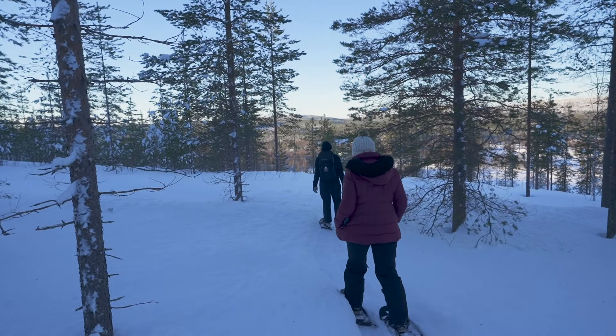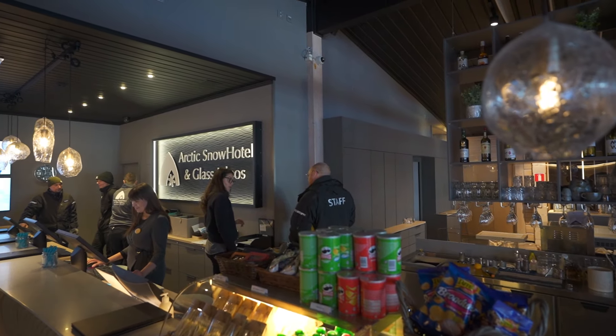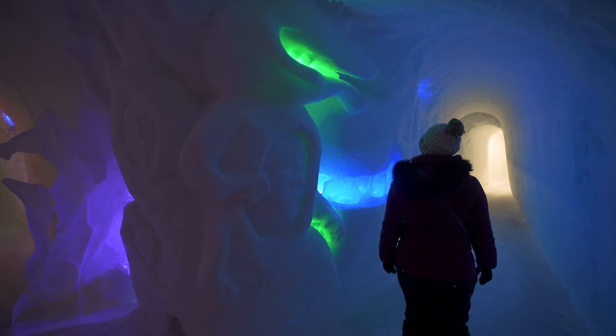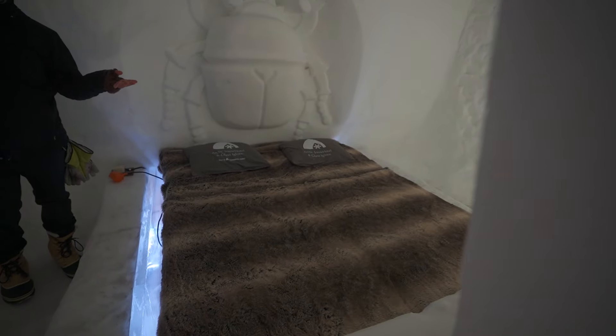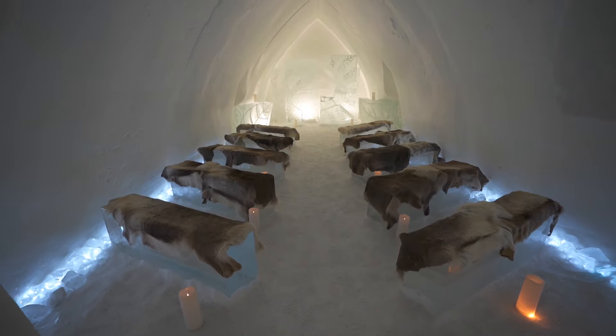We're headed back to the car now, which I thought would be easier going downhill, but it snowed so much recently that the snowshoe tracks are gone so we're forging our own path — pretty difficult actually, good exercise. We just got back from snowshoeing and now we're about to go on the overnight tour of the ice hotel. The snow hotel is open from December 15th to March 31st. If you don't want to stay overnight you can arrange a day tour of the hotel rooms, ice bar, and restaurant — prices start at 49 euros, including transfer from Rovaniemi.